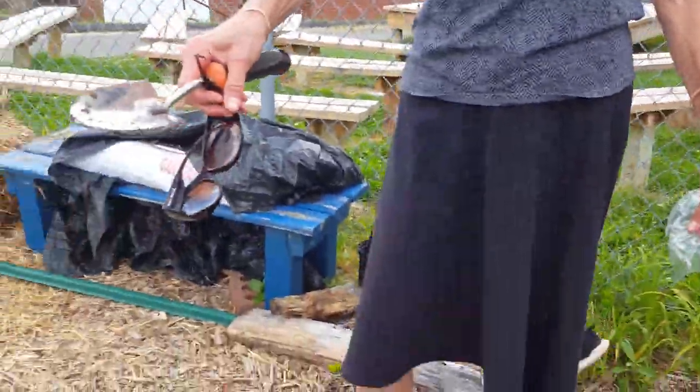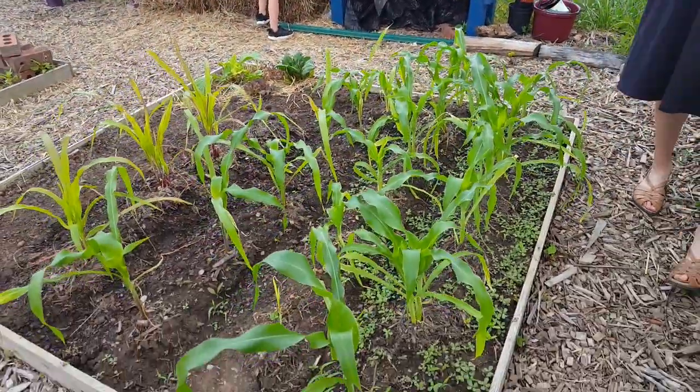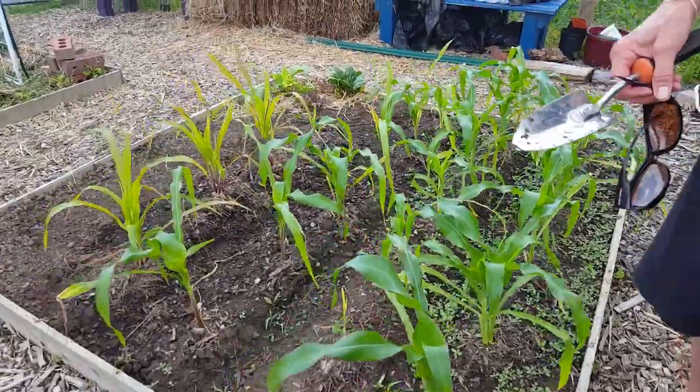In front of me are the two varieties of corn. I'm hoping there will actually be a lot of corn. And I'm just going to show you the rest of it.